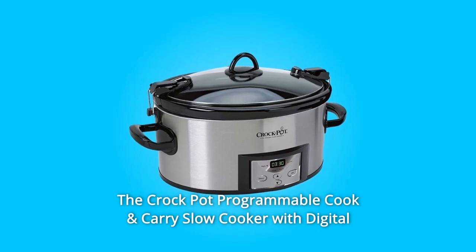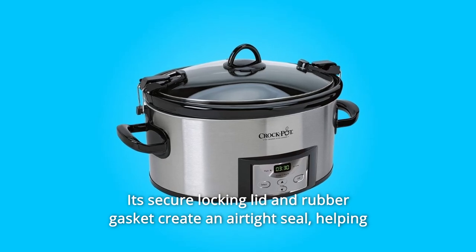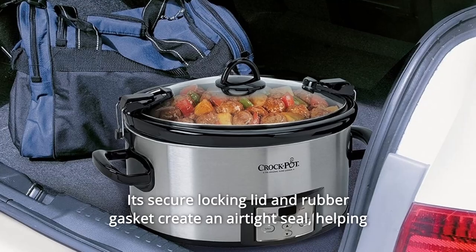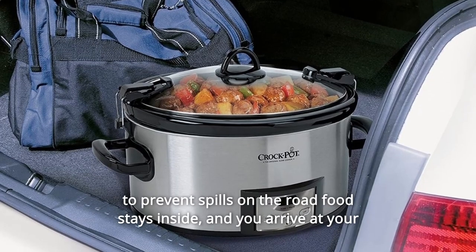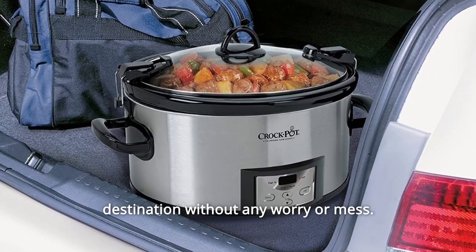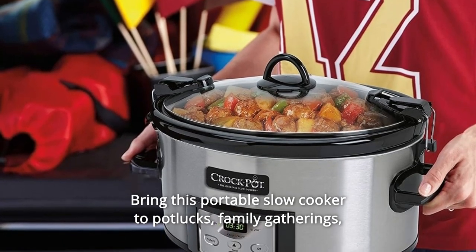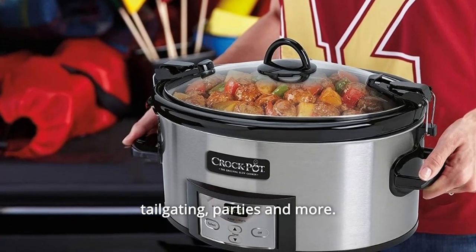The Crock-Pot Programmable Cook & Carry Slow Cooker with Digital Timer is made for portability. Its secure locking lid and rubber gasket create an airtight seal, helping to prevent spills on the road — food stays inside and you arrive at your destination without any worry or mess. Bring this portable slow cooker to potlucks, family gatherings, tailgating, parties, and more.